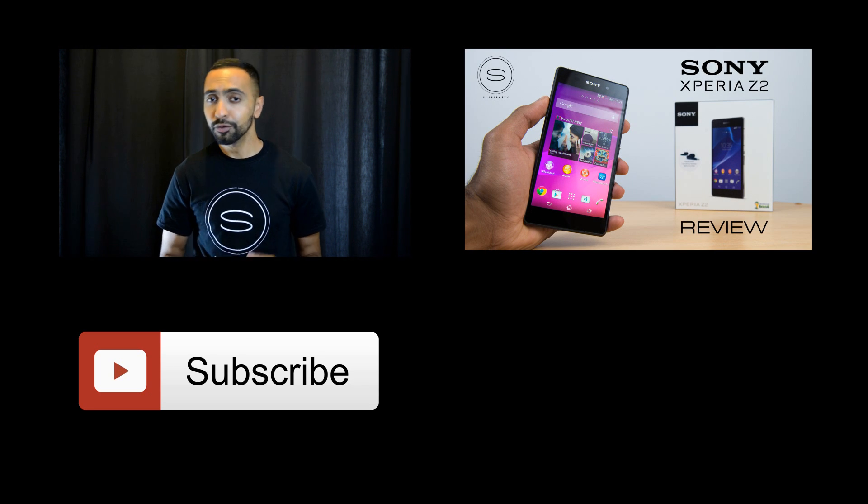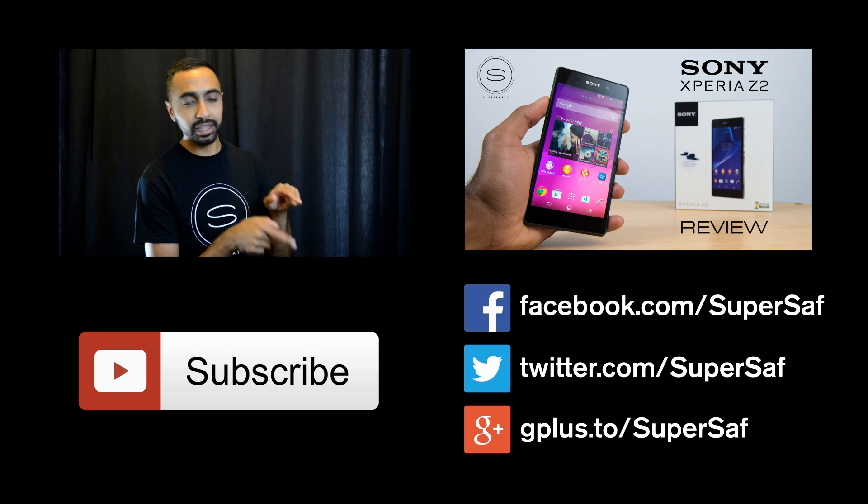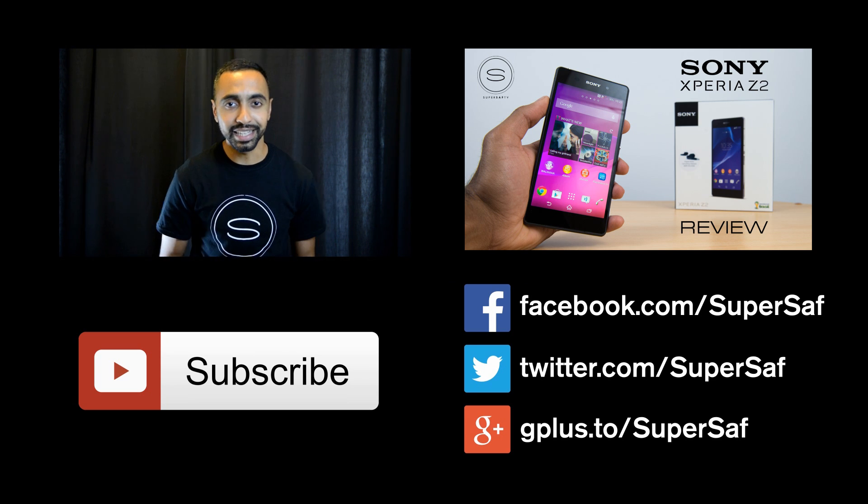If you want to see more regular videos like this one, be sure to hit the subscribe button below. If you want to see my previous related video, hit the link right here. If you want to stay in touch over Facebook, Twitter, and Google Plus, all of the addresses will be there as well as direct links in the description below.